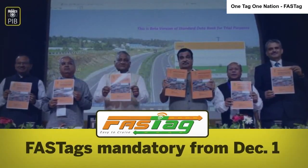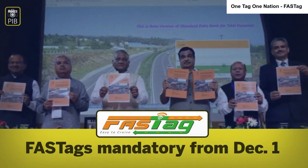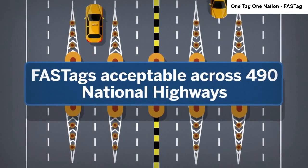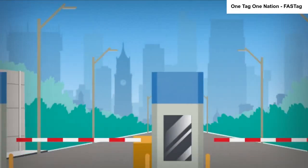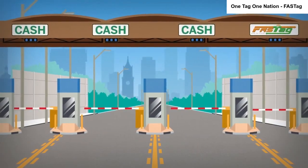The government has announced that FASTag will be mandatory for all vehicles at all national highways from December 1st. FASTag is currently acceptable across 419 national highways out of the 527 in the country, and can also be used at nearly 39 state highways. While the current rules require at least one lane to accept FASTag, this is set to change in December.